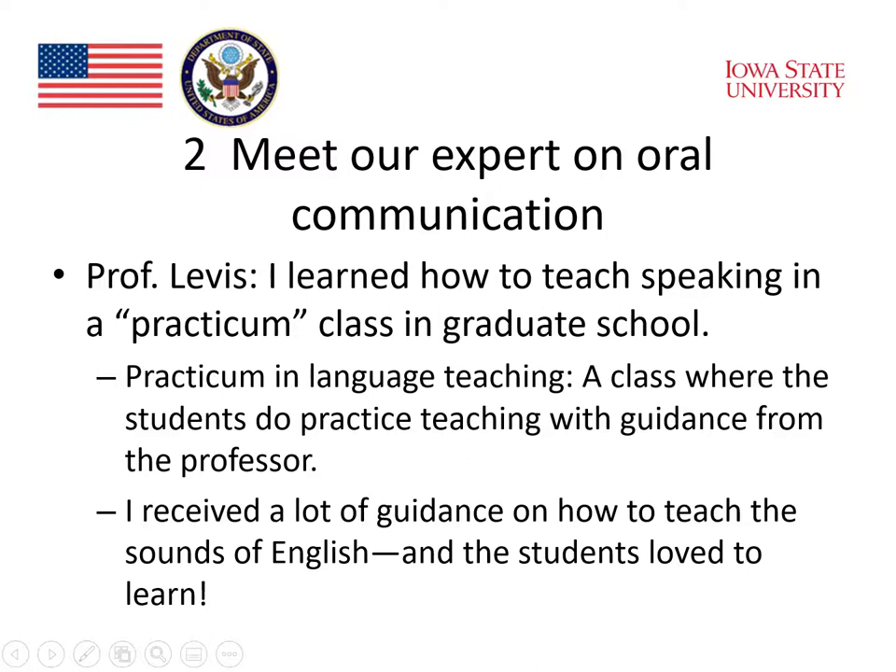Professor Levis said that he learned how to teach speaking in a practicum class in graduate school — the practicum in language teaching. That's a class where students do practice teaching with guidance from the professor. Professor Levis received a lot of guidance on how to teach the sounds of English, and the students loved to learn. There's a lot to learn about the English sound system, and it's not something that you pick up naturally. It's a study that you need to do very intensively in order to understand how sounds in English work.